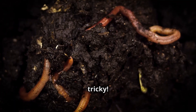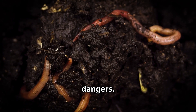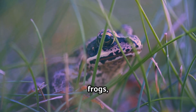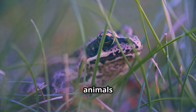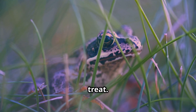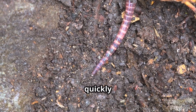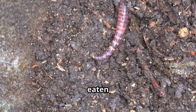But life underground can be tricky. Earthworms have to navigate through soil and avoid dangers. Earthworms have predators like birds, frogs, snakes, and even raccoons. These animals see earthworms as a tasty treat. They have no eyes, but they can feel vibrations in the ground and quickly wiggle back down to safety. This helps them avoid being eaten by predators.